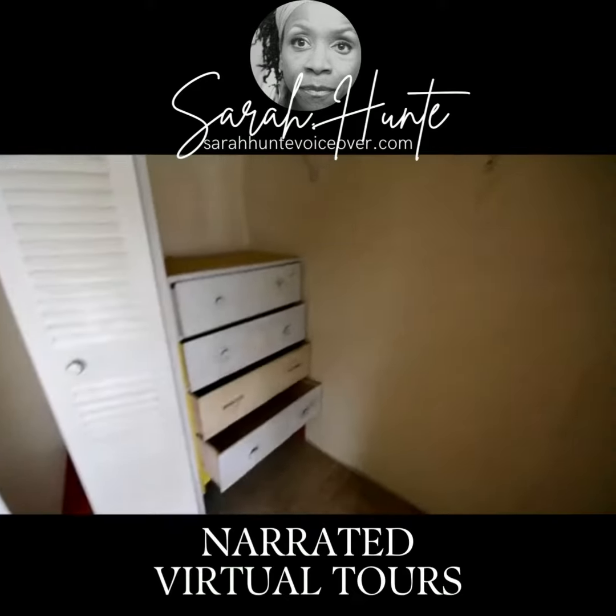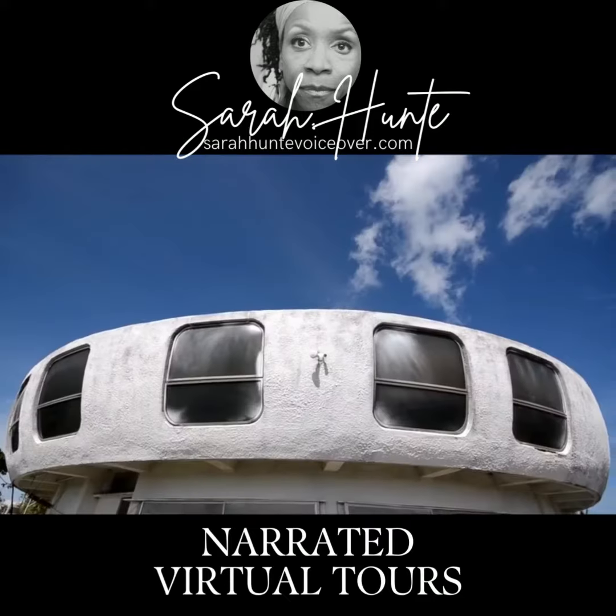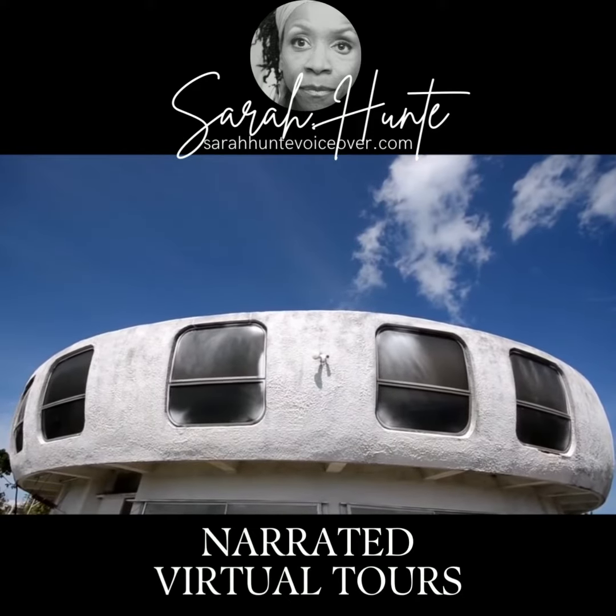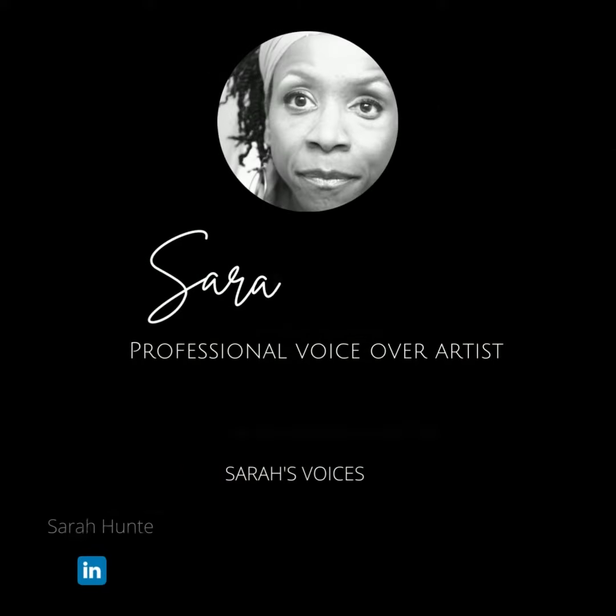Thank you for joining us on this narrated virtual tour of your next home in Isla Morada in the Florida Keys. We look forward to hearing from you. Thank you.